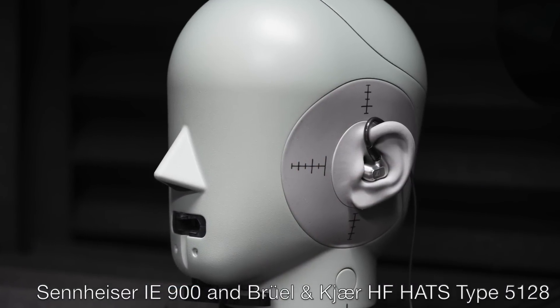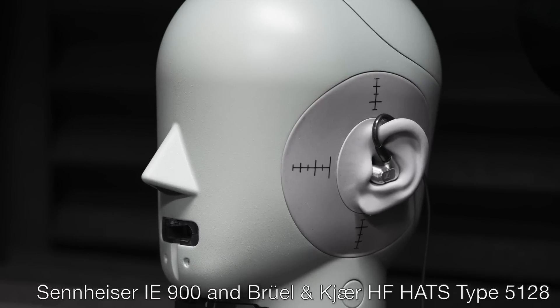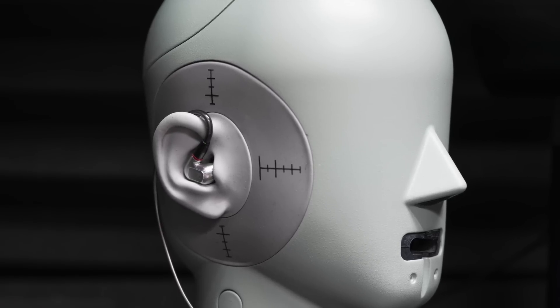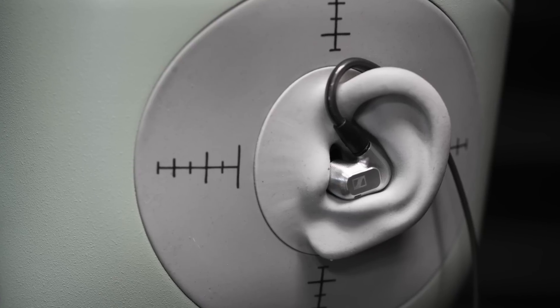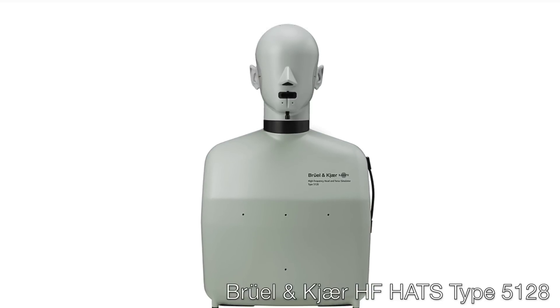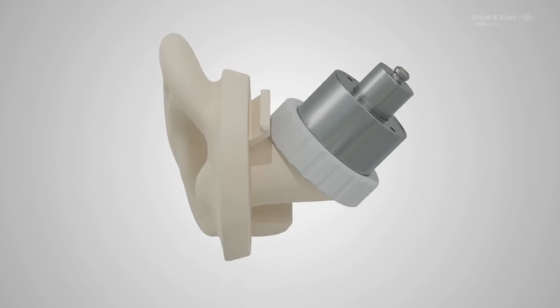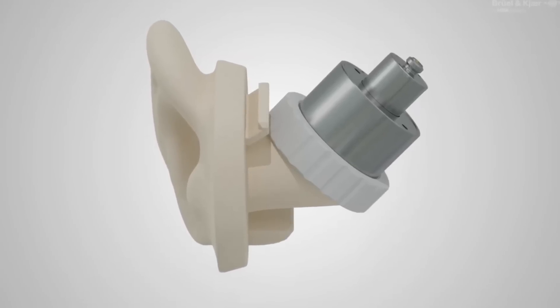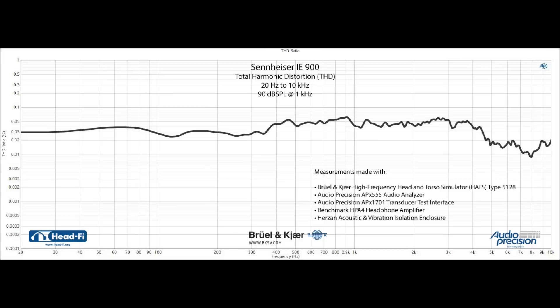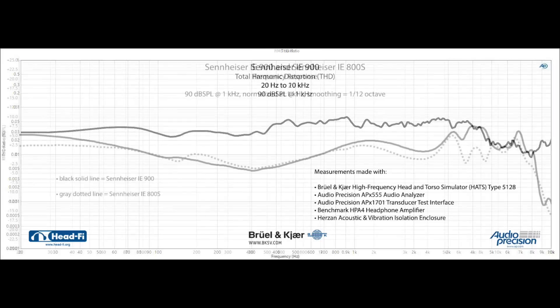These Sennheiser IE900 measurements were made using the Brüel & Kjær 5128, which is the most human-like ear simulator standard and what we've transitioned to as our primary headphone measurement fixture. It's the first hearing simulator that simulates adult human hearing across the full audio range from 20 Hz to 20 kHz. If you want to learn more about the Brüel & Kjær 5128, check the description or the accompanying forum post — I'll include a link to a video where I explain the 5128 in some detail. Let's start by looking at the frequency response measurement of the new Sennheiser IE900, using the stock medium-sized silicone ear tips.